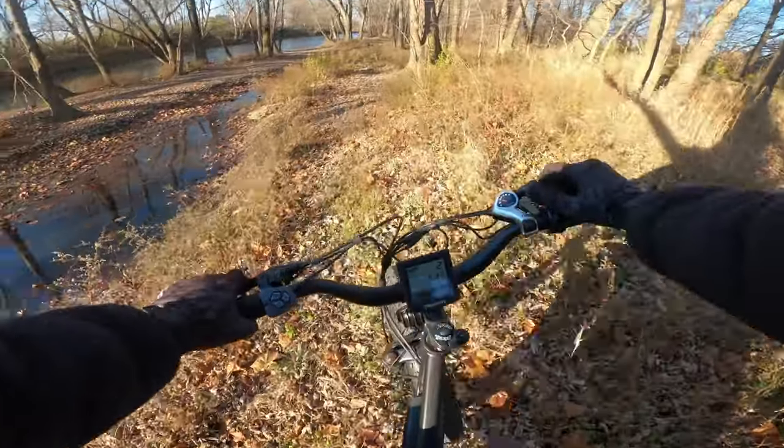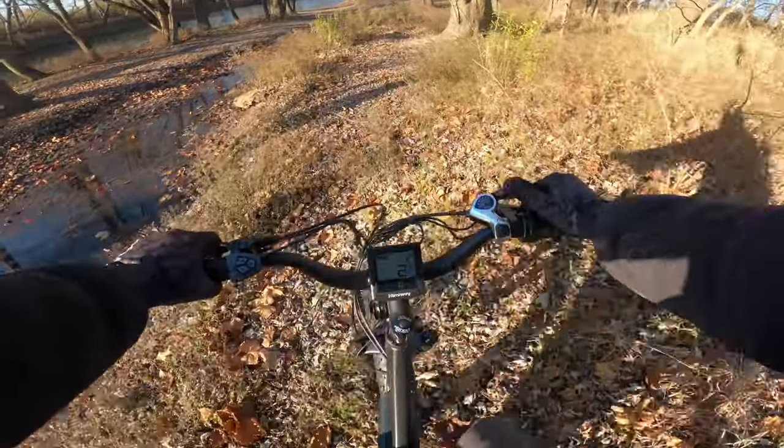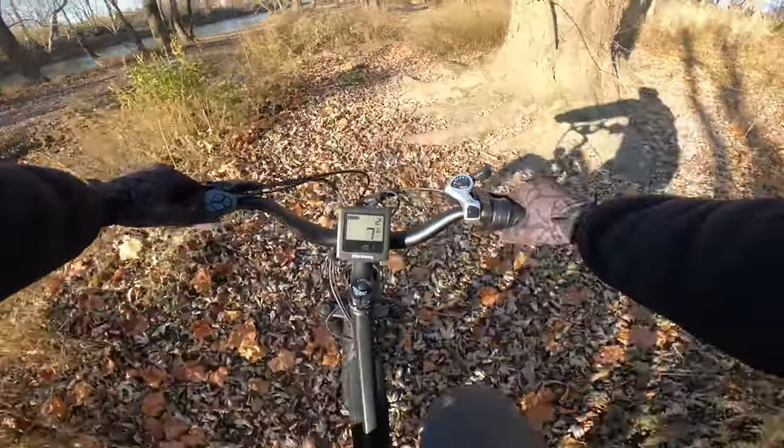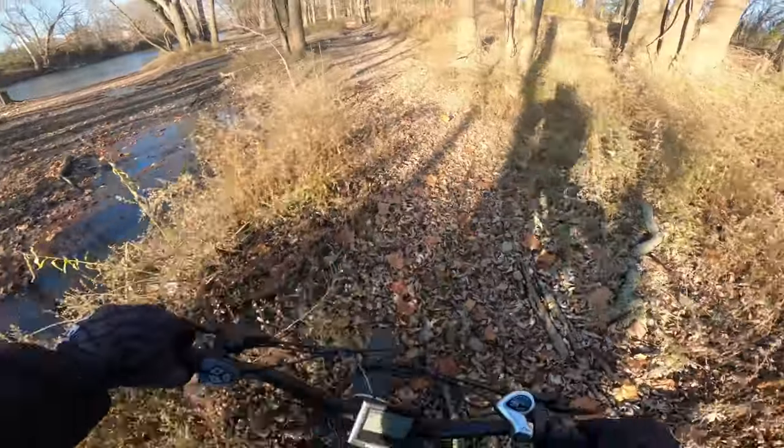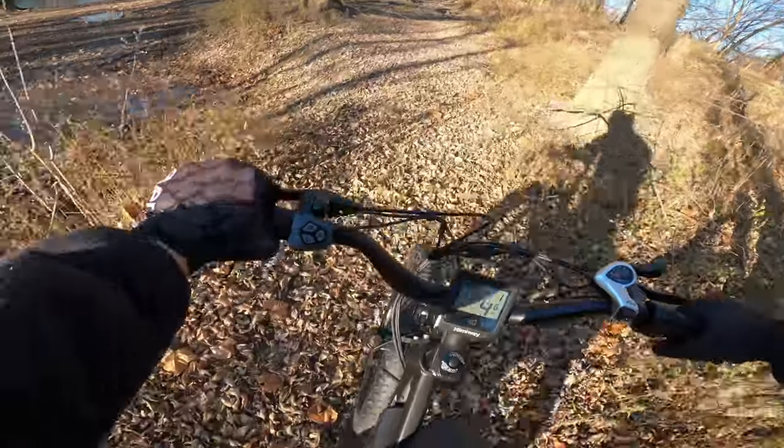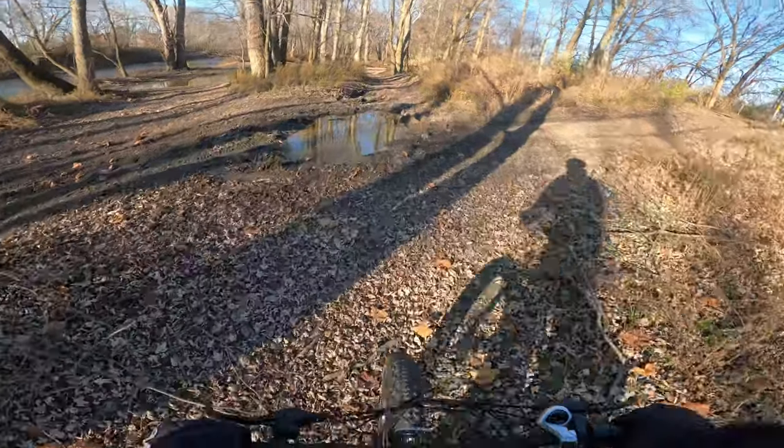I was extremely surprised by how well this did off-road. From roots to logs, jumps, and hill climbs, the Cruiser felt solid and the forks offered plenty of travel. Not once did I even come close to bottoming it out, which kind of blew me away because at this price point, I feel like you get a lot for your money.